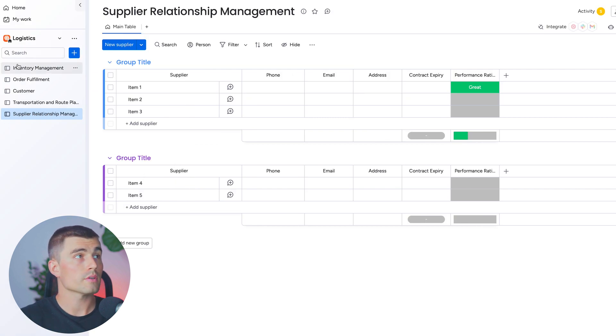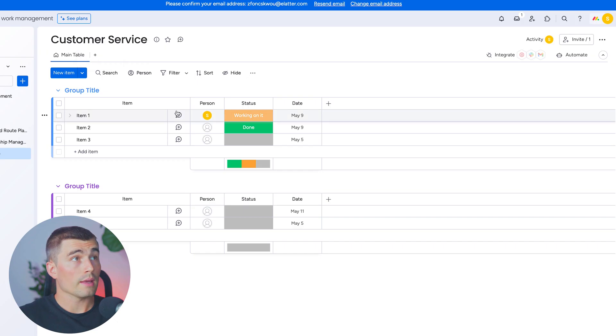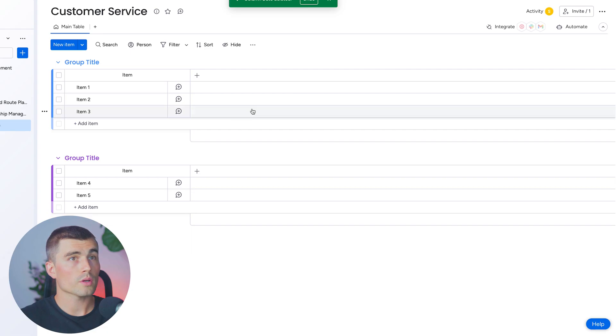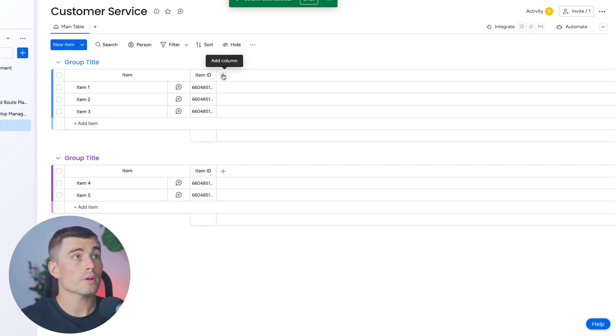Lastly, let's create a customer service and issue resolution board. The purpose of this board is to manage customer queries and issues efficiently. We'll click on board and call it 'customer service.' Just like in previous examples, let's start from scratch and delete all of the columns. We're going to add a ticket ID — a unique identifier for each issue or query.